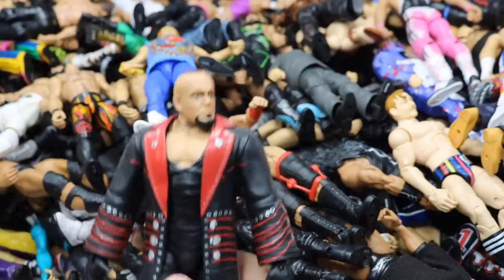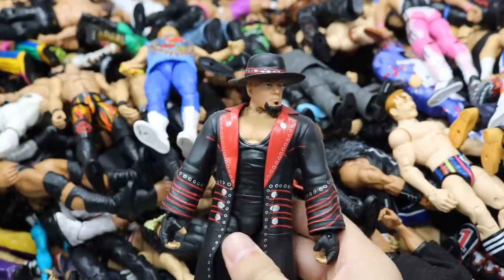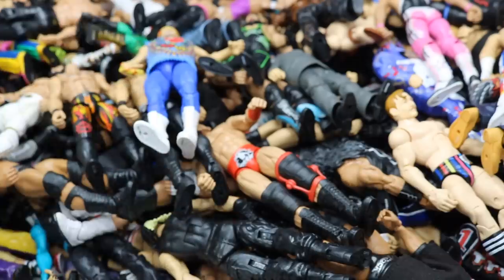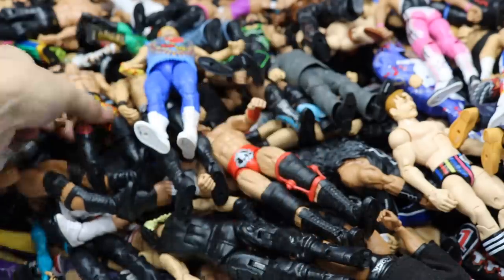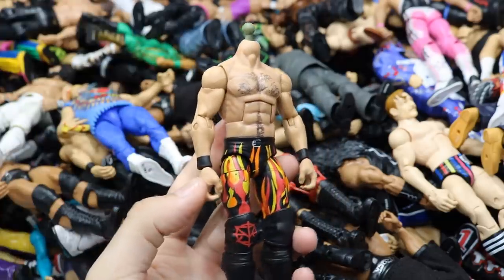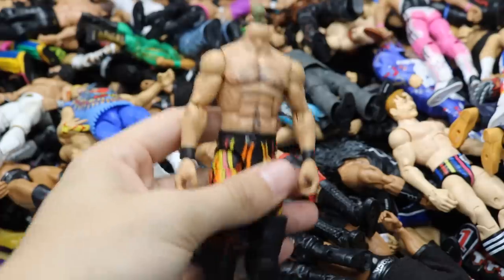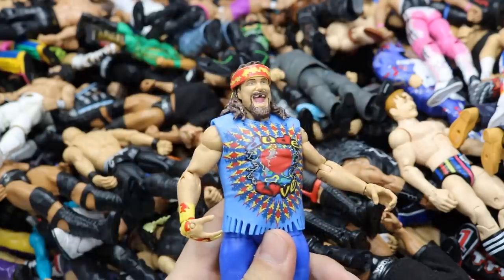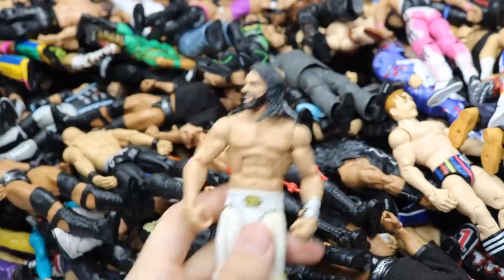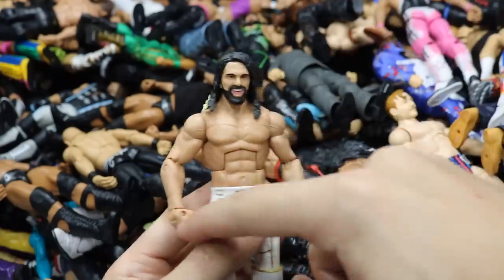WrestleMania 30 Undertaker — got his hat, probably need to keep track of that. Elite 57 Baron Corbin. Elite 64 Seth Rollins without a head scan because I put it on a fix-up custom — I'll get a basic to replace it soon. Elite 62 Dude Love. A fix-up Elite 45 Seth Rollins representing after the SummerSlam 2015 match — wristband fell off, smaller knee pads added, great to pose with the titles.